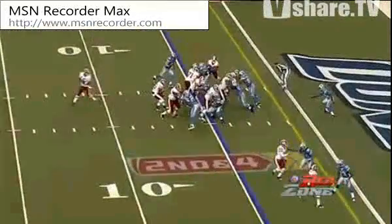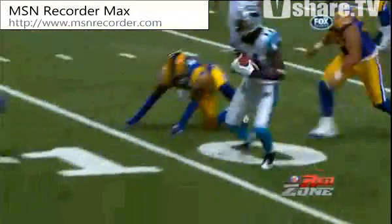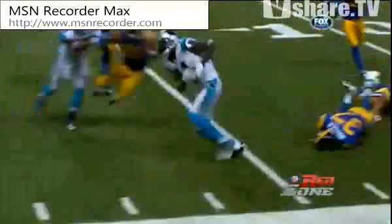Dallas. Here's Keelan Williams, cutting back, he's in. Touchdown. The foul makes the pass, he has a close down and into the end zone. Touchdown, Panther.